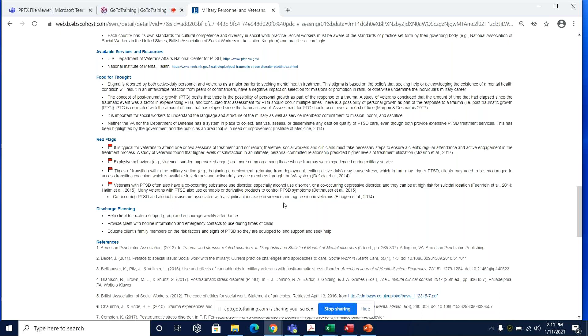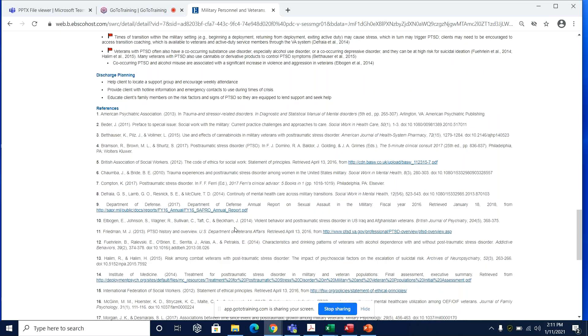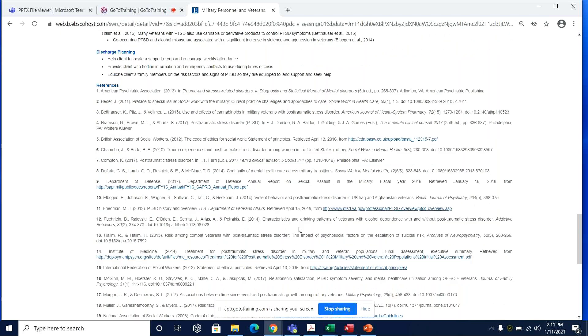At the bottom, we have discharge planning information as well as a very robust list of authoritative sources, many of which are linked. For resources not linked here, feel free to request those with our article request form from the State Library or through Flynn Share It, which I'll touch on later. Additional information from social work journals can also be found through JSTOR, as I mentioned previously.